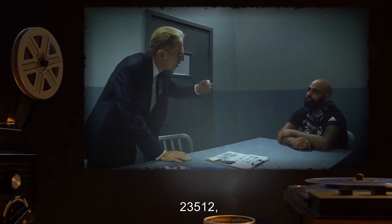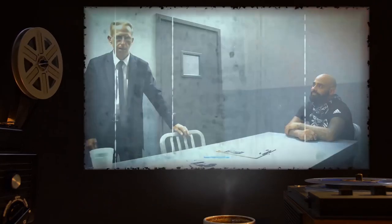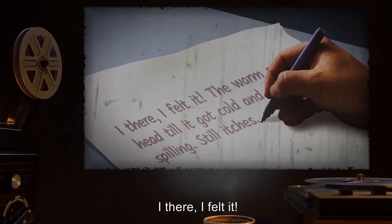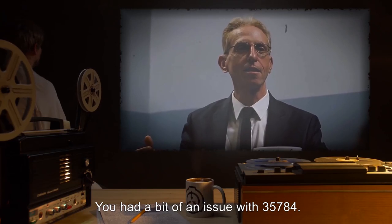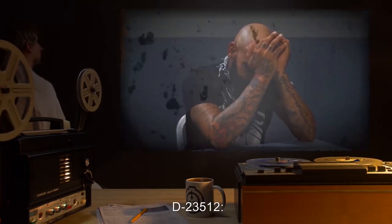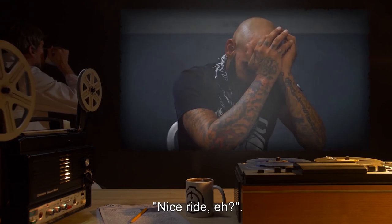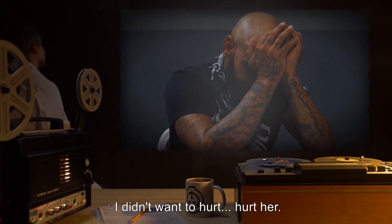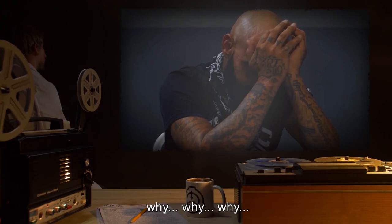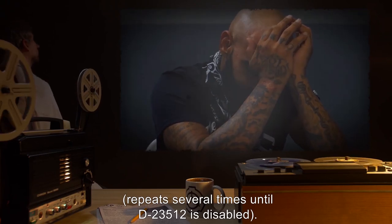Doctor: 23512, I'm trying to help you, but acting insane won't help you in the least. There was no injury to your head at the end of the ride. D-23512: I felt it. The wound on my head till it got cold and stopped spilling. Still itches. Doctor: So what happened at the end of the ride? You had a bit of an issue with 35784. D-23512: She stopped laughing and giggling after all that time, and she looks at me and smiles and says, 'Nice ride, eh?' And I shook her and tried to ask her why she wouldn't stop laughing and screaming. I didn't want to hurt her. Not really. Just wanted to know why. Why. Why. Why. [Repeat several times till 23512 is disabled.]